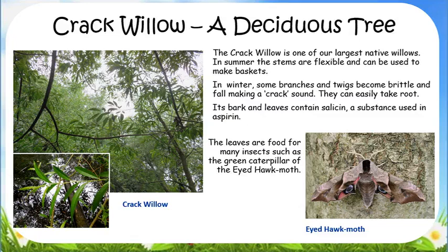Look for the crack willow tree opposite the fence picnic area. The crack willow is one of our largest native willow trees. In summer, the stems are flexible and can be used to make baskets. Its name comes from the crack sound made when some branches and twigs become brittle and fall in winter.